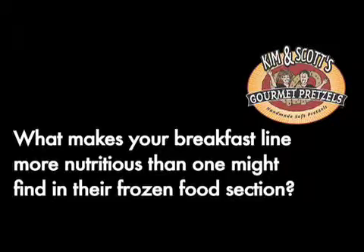What makes your breakfast line more nutritious than one might find in the frozen food section? Our pretzels are made with all natural ingredients — that's really, really important to us. Also, all of the products in our breakfast line have flax in them, so they've got omega-3s, which are a really great source of nutrients and an important part of your daily nutrition. We're excited about the breakfast line and its nutritional components as well as the delicious flavors we offer.